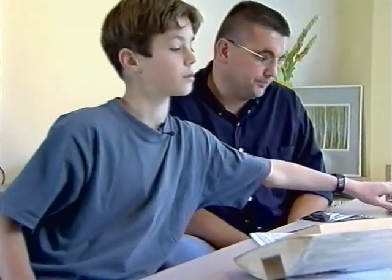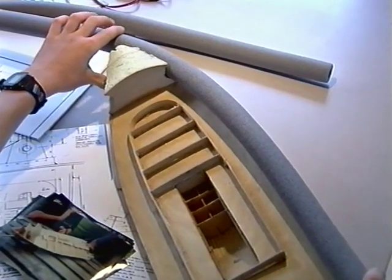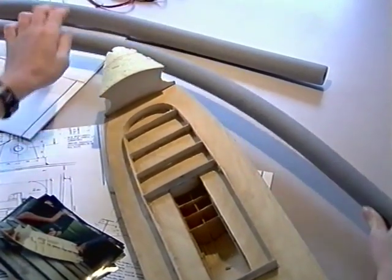Ja, ik heb dit spul, dat denk ik dat ik ga gebruiken. En dat past hier precies in. Ik heb ook van andere mensen die er wel eens mee bezig zijn gehoord dat die er ook een binnenband voor gebruiken. Maar dit ziet er ook wel heel erg goed uit om dat te gebruiken.